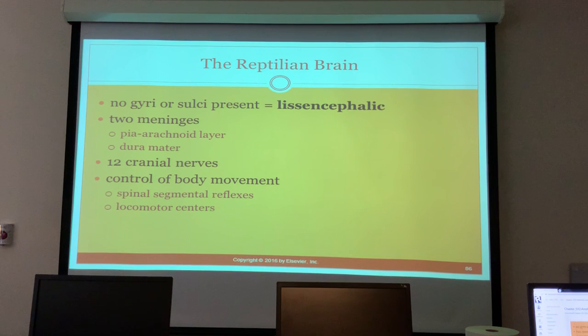Reptiles have 12 cranial nerves - the same as mammals. They have control of body movement through spinal segmental reflexes and locomotor centers, though this portion of the nervous system will not be like that of mammals.